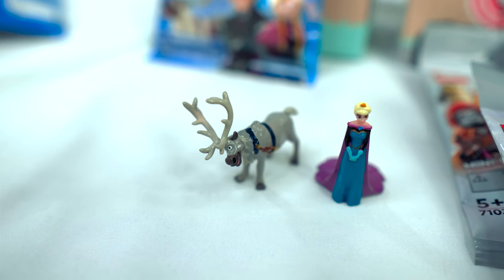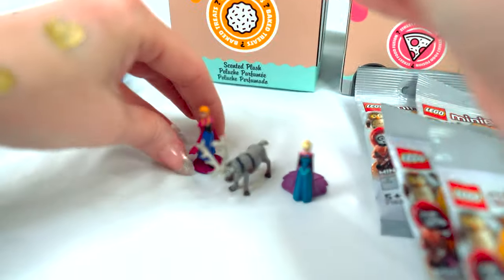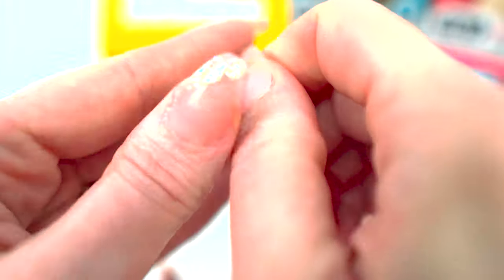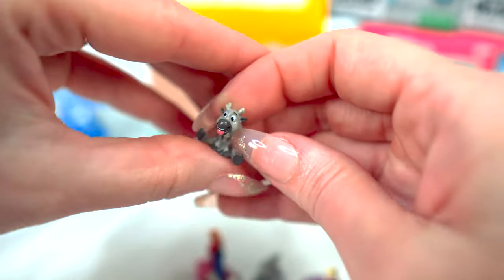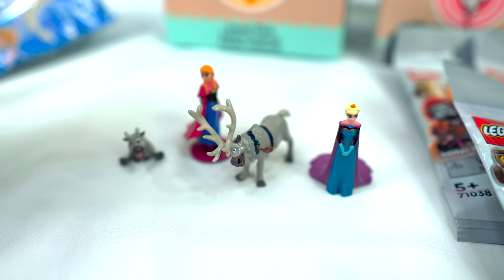Look at this silly little face! Alright, let's go for pack number two — hopefully it's not a duplicate. Oh look, we got Anna — that's definitely Anna. Look, it's like a baby reindeer! Baby Sven — that is so cute and fun. So there's Anna and her mom the Queen of Arendelle, baby Sven, and Sven.